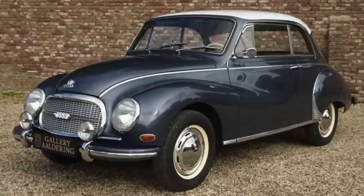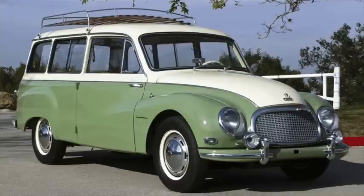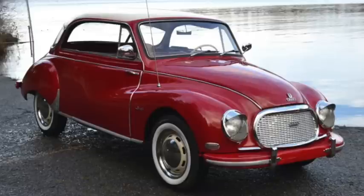The DKW F91 went by several names, including 900 and Sonderklasse, and ran until 1959. Wheelbase ranged from 93 to 96 inches, length from 164 to 170 inches, and weight from 1,900 to 2,100 pounds. The 900cc twin spun the front wheels with 34 horsepower and 51 pound-feet of torque, reaching 60 in 39 seconds and a top speed near 70.